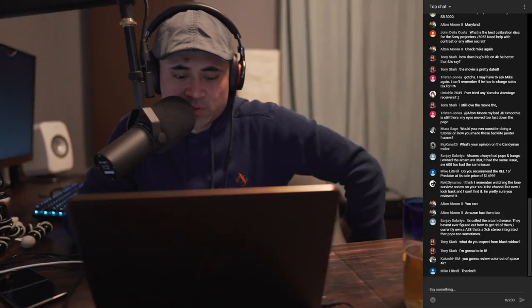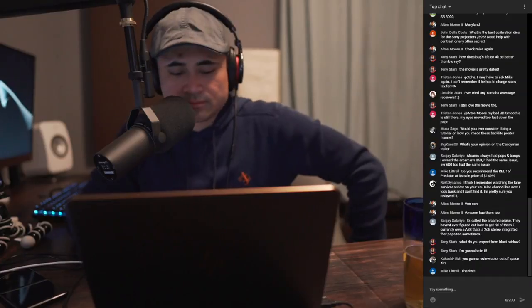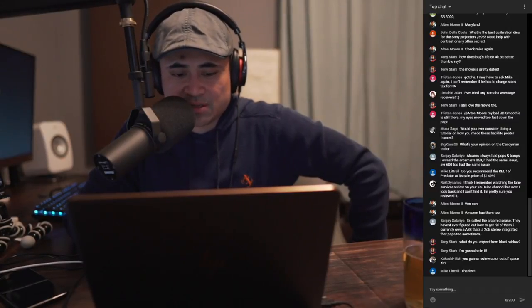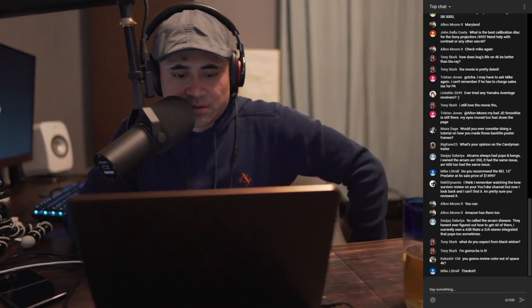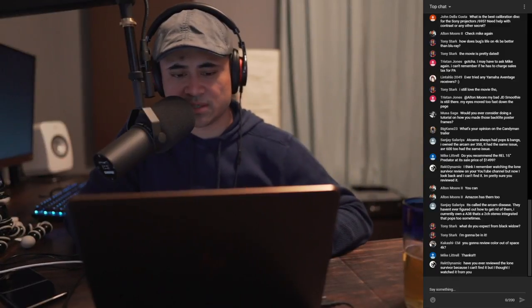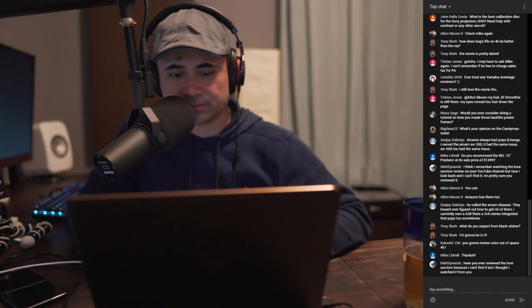Q: Are you going to review Color Out of Space 4K? No — I haven't seen it, and if Nicholas Cage is in it, it's probably not going to be good. It's not even in HDR, I believe. If it comes on Netflix maybe I'll watch it, but I have no interest in reviewing it on 4K. I think Brass Tacks did review it on 4K, and a couple other guys too — check their channels.